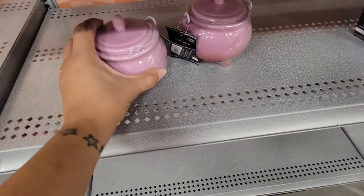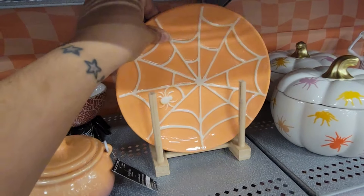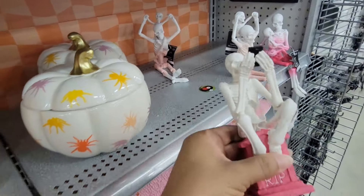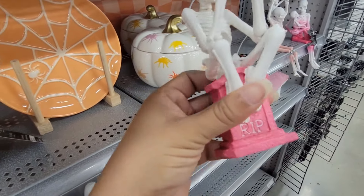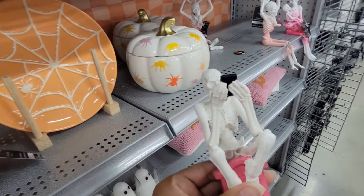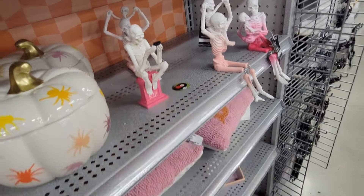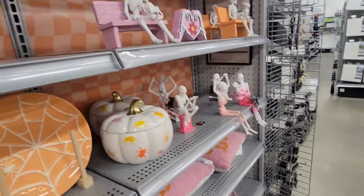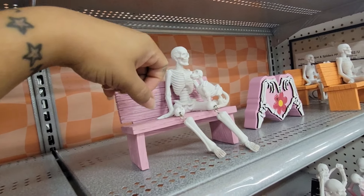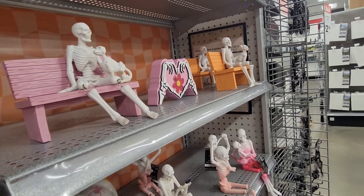You have the cute little cauldron, cute little plates, and a little cute pumpkin. You have this skeleton sitting on top of his gravestone with a phone — he's probably trying to figure out how to use it. And then you have this skeleton sitting on the bench holding his dog, probably watching the sunset — so sad.